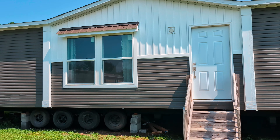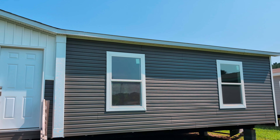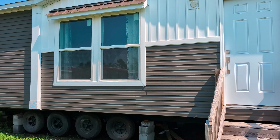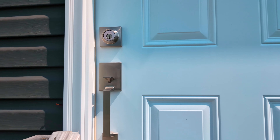Hey guys, Chris here with Home Measures. We are at Lumbee Homes in Lake City, South Carolina. This is the Tradition 60 — a three-bedroom, two-bath, 1,500 square foot home. Let's walk on in and check it out.